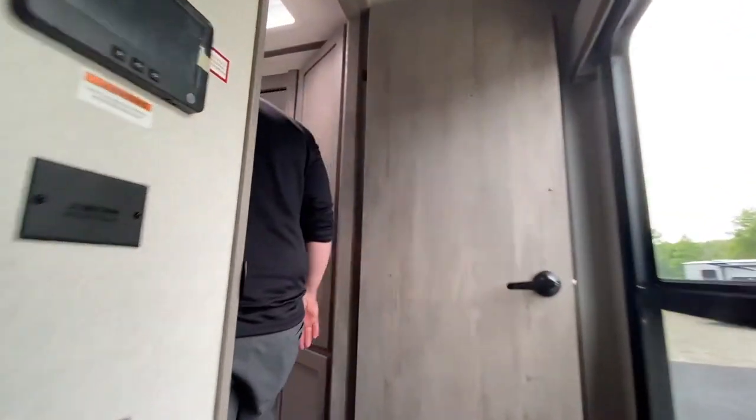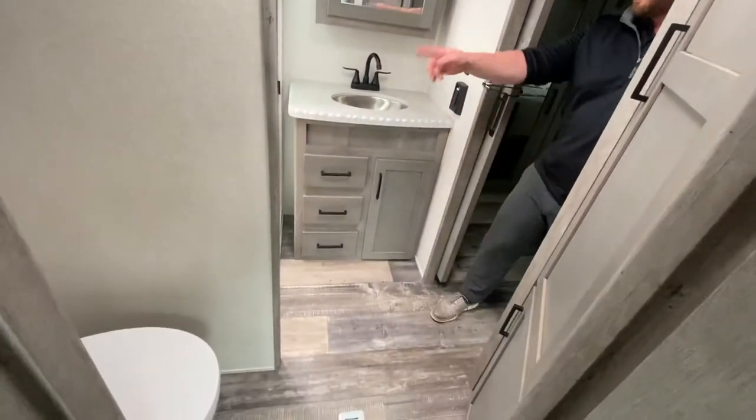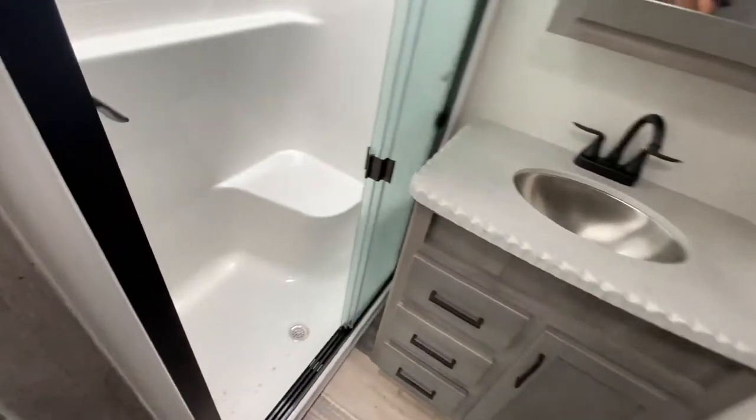Here comes your full bath — really nice size. If you look inside the shower you actually have a seat inside of there.